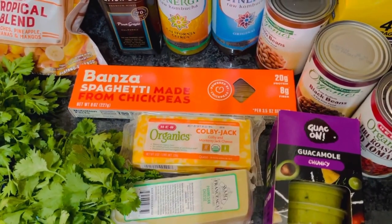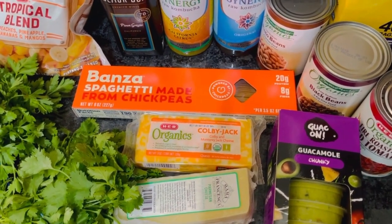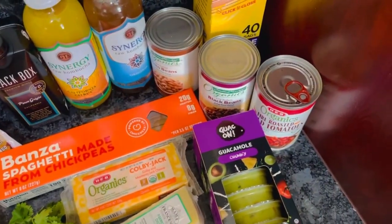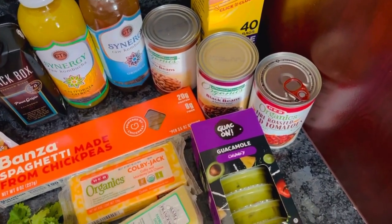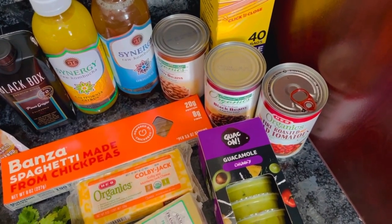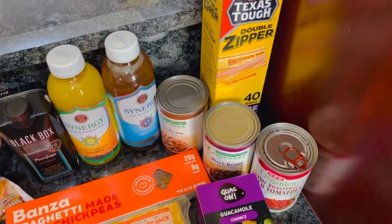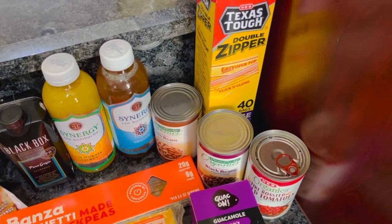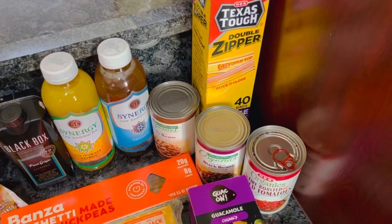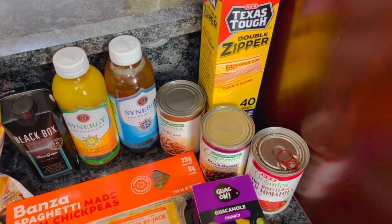Banza spaghetti — it's the chickpea pasta — and we're going to use that to make our pasta with the clams and mussels tonight. I just heard the clams make a weird noise, I need to get them back in the fridge. We've also got some fire roasted tomatoes, black beans, and pinto beans, and those are for the huevos rancheros. Some gallon bags — I recommend looking at the price of that kind of thing online first and taking a picture of the one you're going to buy so you can just grab it at the store.